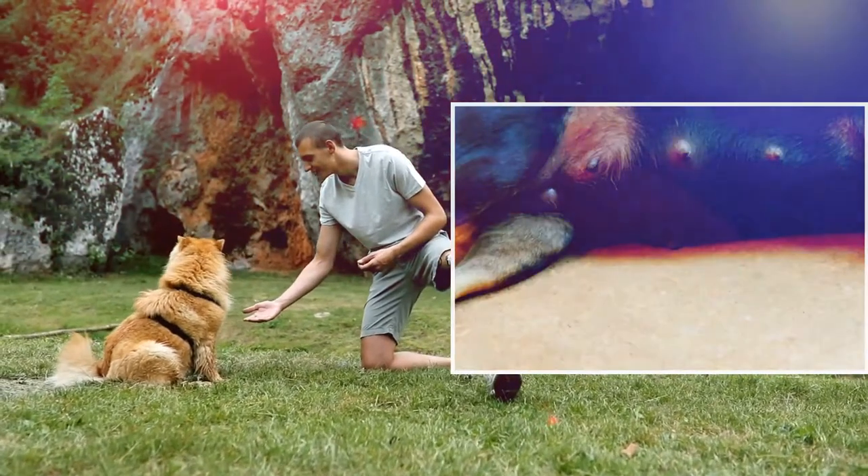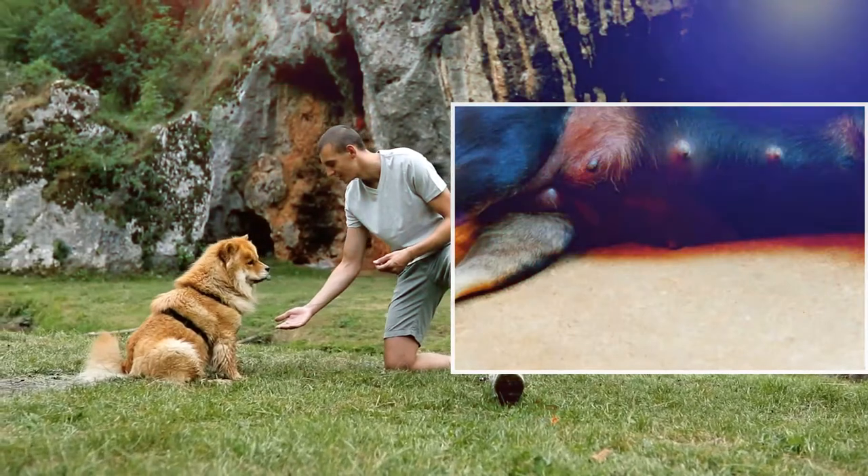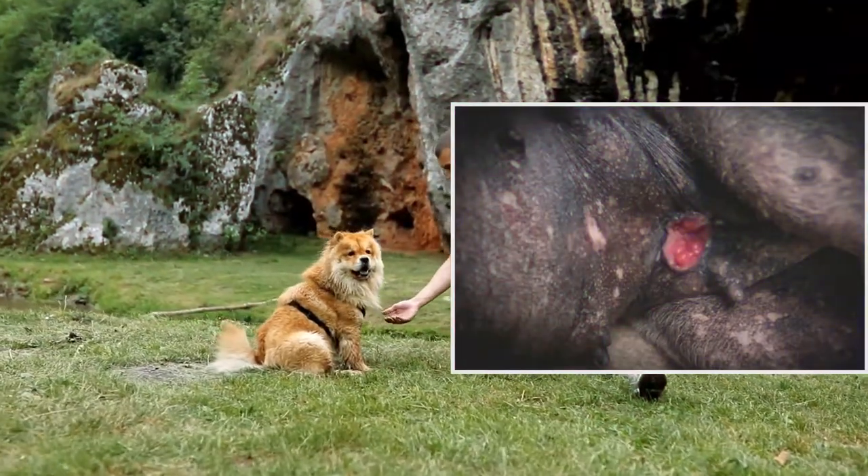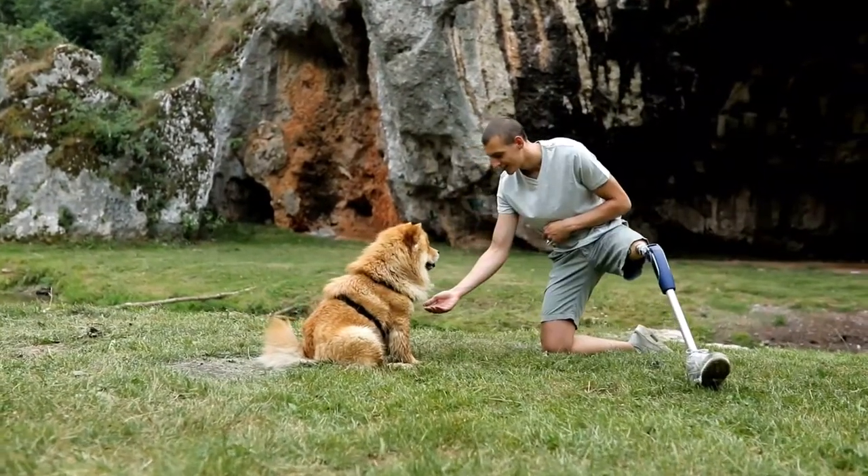However, they are more commonly found in the two glands closest to the hind legs. Older female dogs are at higher risk of developing mammary tumors, particularly those that are unspayed or were spayed late.